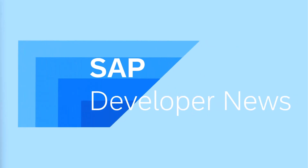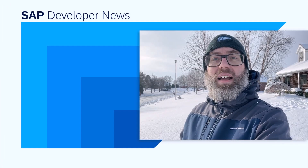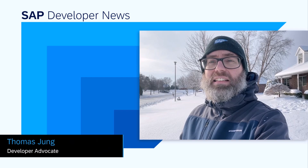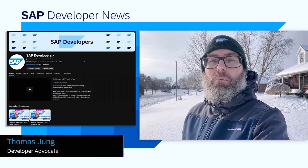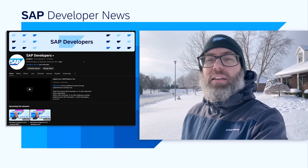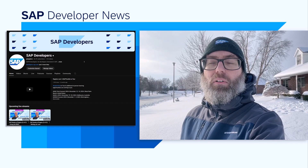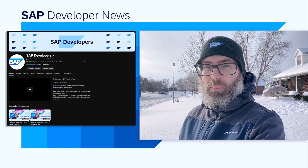This is the SAP Developer News for January 9th, 2025. Welcome everybody to the Developer News in 2025. We've got more of the same great little news bites coming your way every week. We want to keep you up to date on what's going on in the SAP world for all of our developer ecosystem.